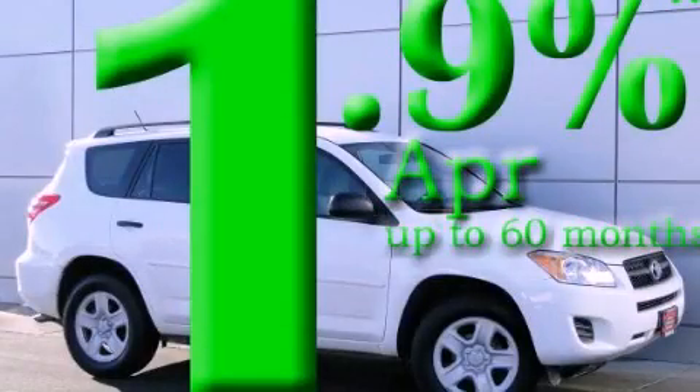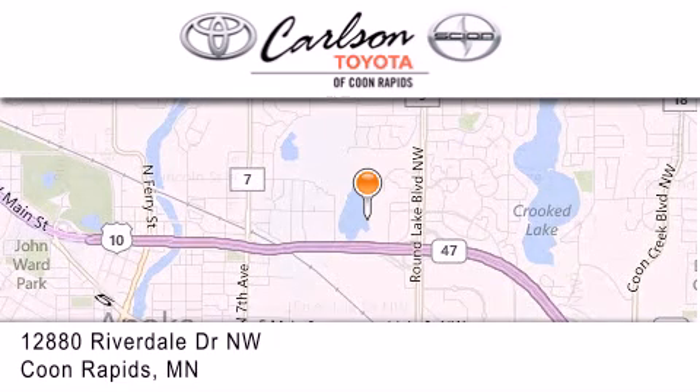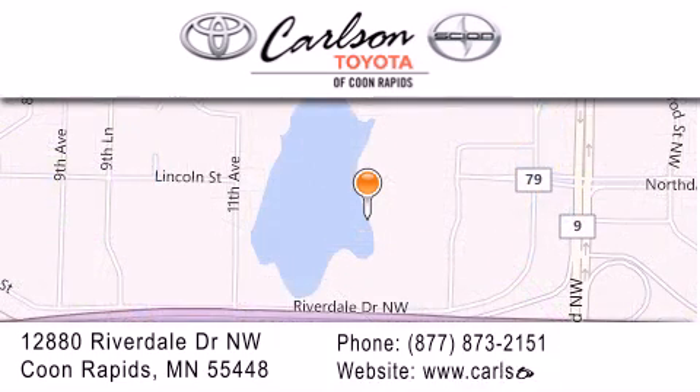Please call today to reserve this vehicle for a test drive. Carlson Toyota is located at 12880 Riverdale Drive NW in Coon Rapids. Our goal is to exceed all of your expectations to ensure that you'll return for future visits. Carlson Toyota — you're gonna love us.